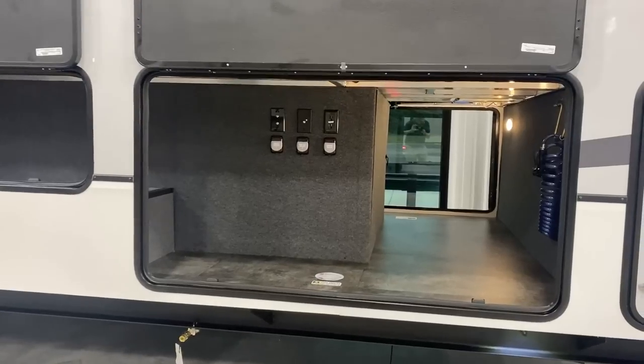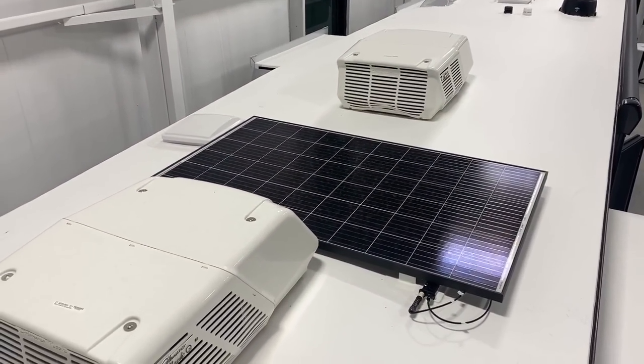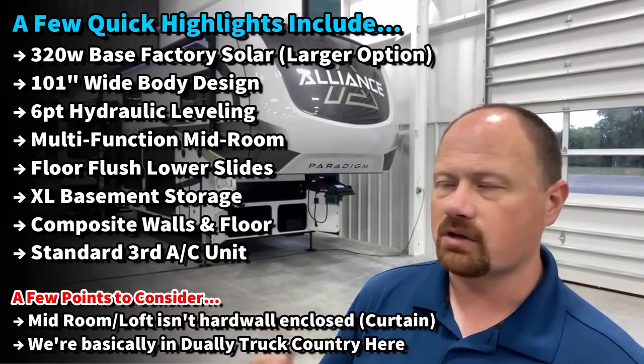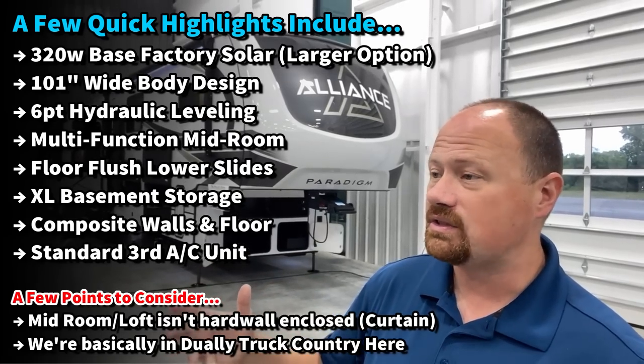They really exploit the fact that it's a 101-inch wide body product — five inches wider than industry standard — which allows them to create a large bathroom with a big shower and dual entry doors that you can close off and privatize.